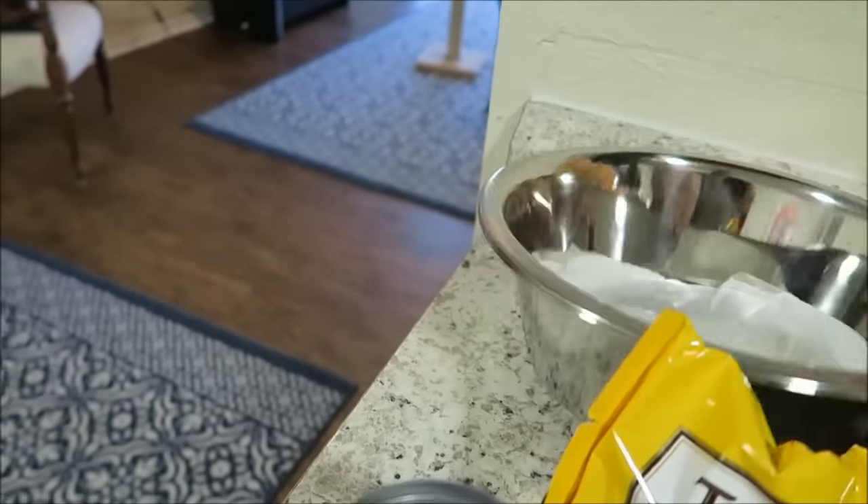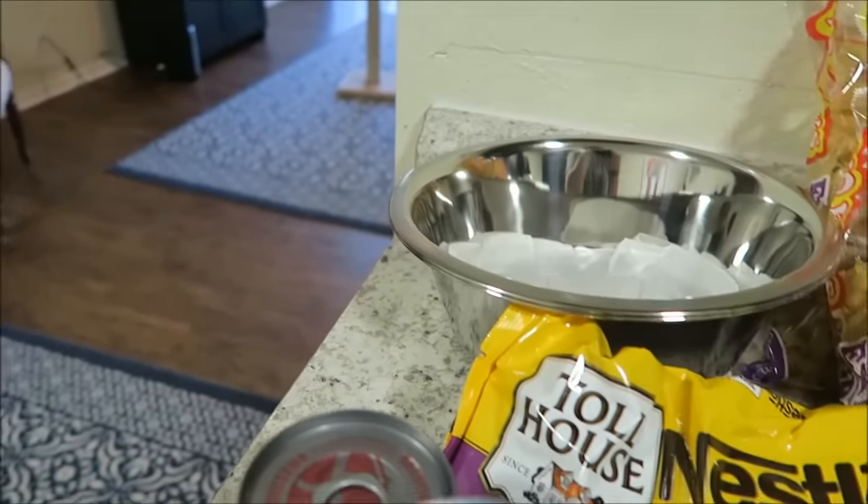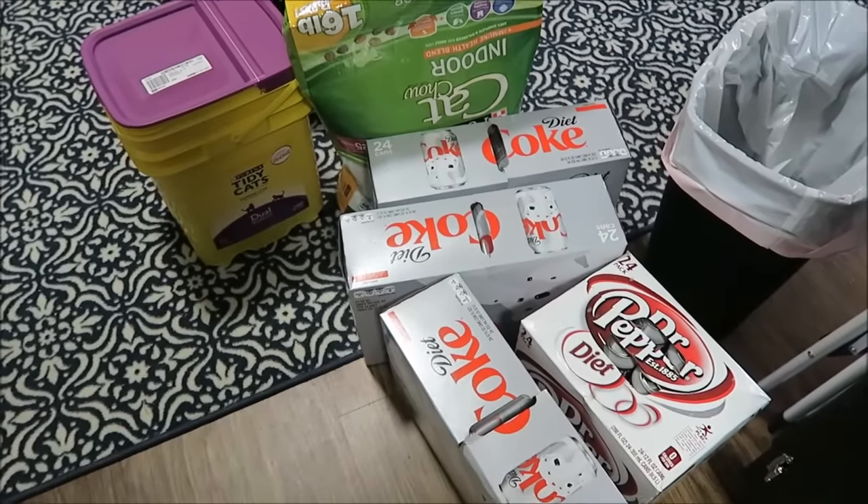Some bobby pins. I got two bowls — these are for the boys, because their bowls are pretty small, made for one cat, and there are two of them eating out of them. Diet Coke was on sale; I actually got four diet cokes but went ahead and put one in the fridge already.